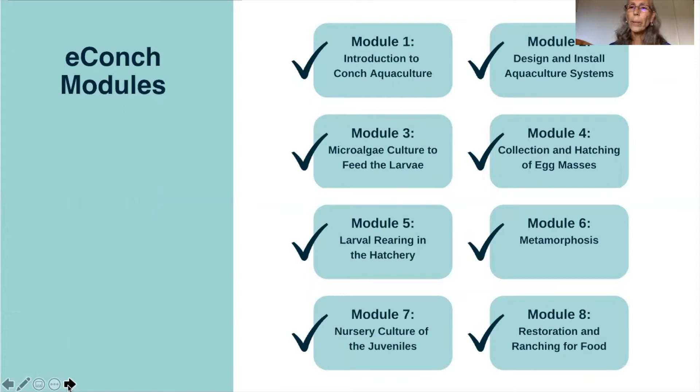The Queen Conch Lab is partnering with Florida Atlantic University Center for Online Learning and Continuing Education. We are building the eConc course modules in a Canvas platform. As part of the hands-on portion of the course, participants can use a kit for a benchtop type of culture or use an existing hatchery. Participants can also choose to take the online course only. eConc will consist of eight modules. Participants will learn about the queen conch life cycle, aquaculture best practices, how to design and set up a conch aquaculture system, how to raise queen conch from the egg mass to the juvenile stage, how to feed the conch throughout its life cycle, and options for restoration and ranching for food.